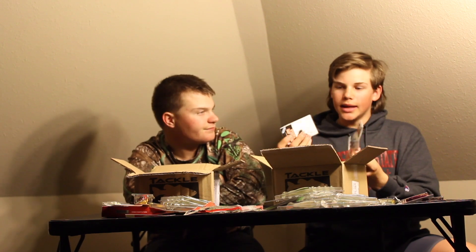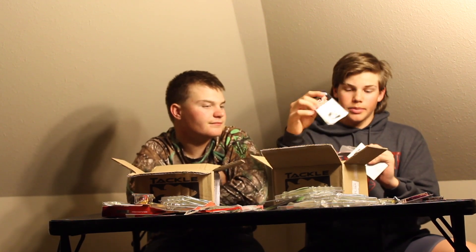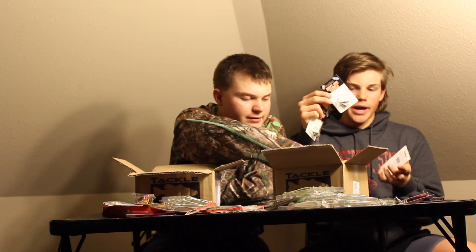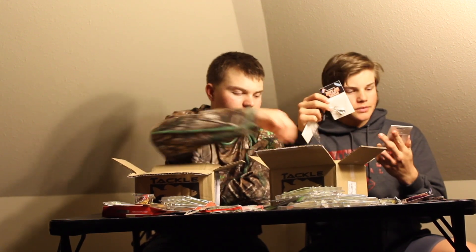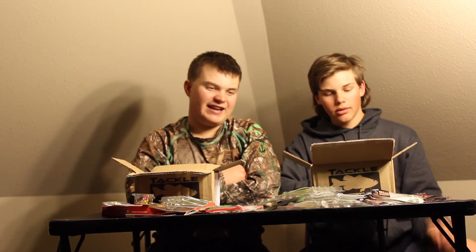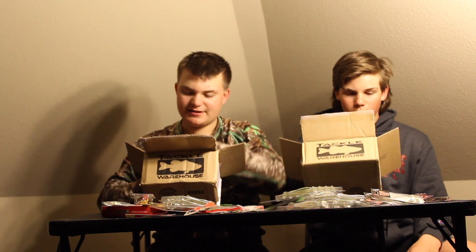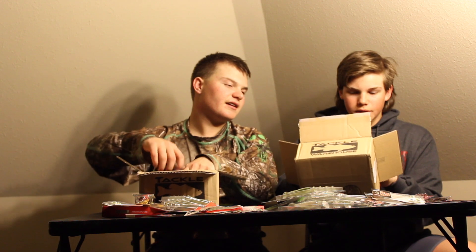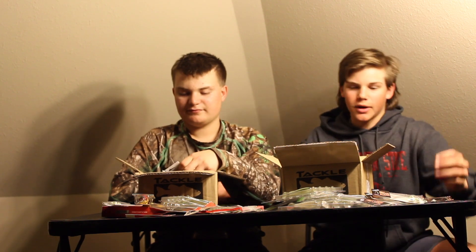I think all I've got left is Guppy Heads. I've got green pumpkin, blue shad, and three-eighths ounce chartreuse shad — they were sold out of every other color, I could not get any other color. I've also got Tennessee shad, which I'd already opened for another video. Small differences, pretty much the same thing, just different colors.